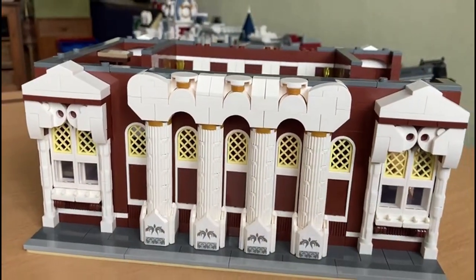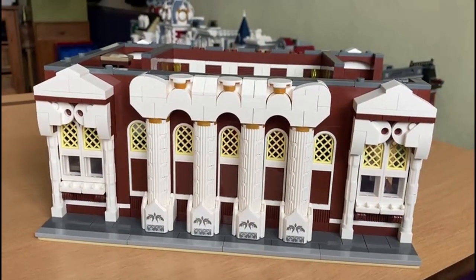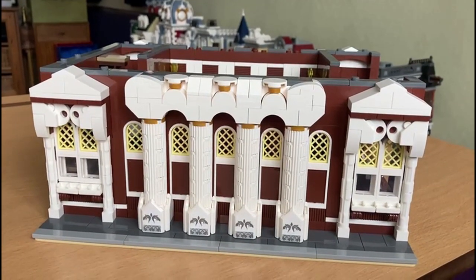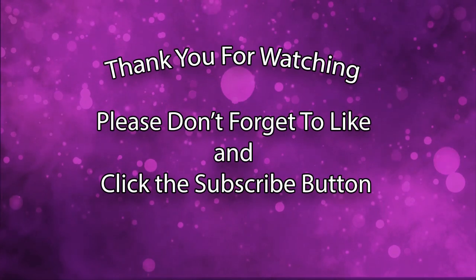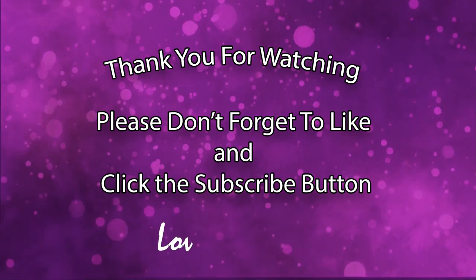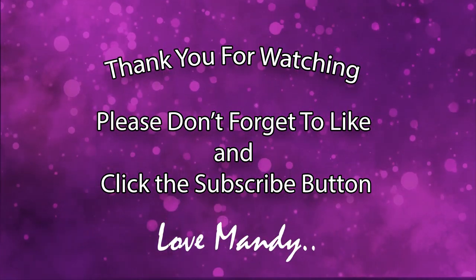It's mainly all done on the outsides but it's just lovely and it's really taking shape, so thoroughly enjoying it. Thank you for watching — please don't forget to like and click the subscribe button.